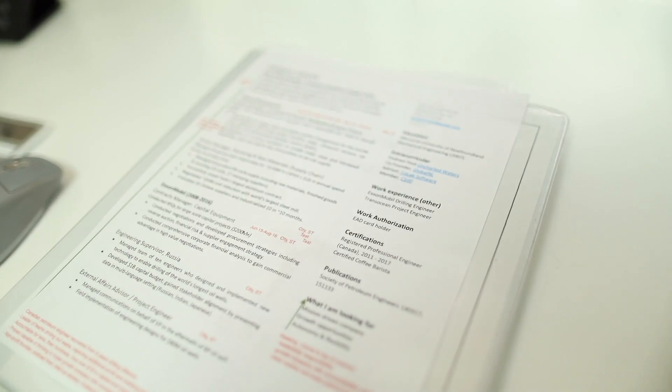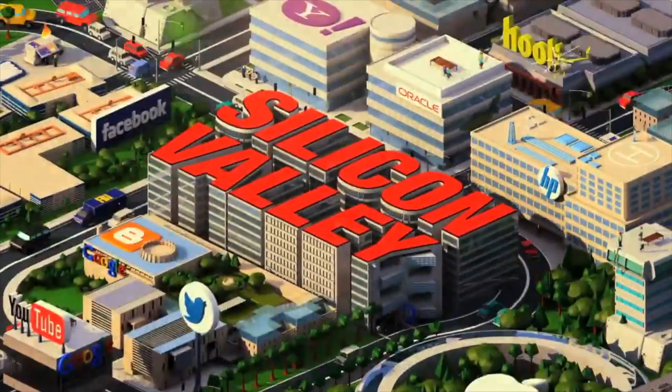Here are 10 resume tips for anyone looking to pivot to tech, especially those coming from a traditional industry.